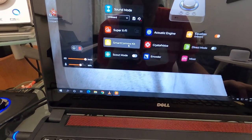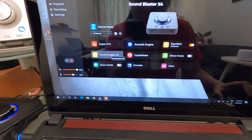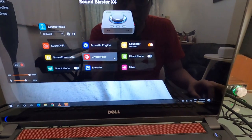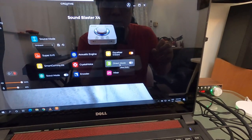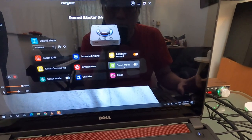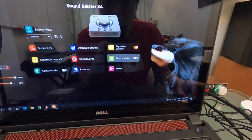Smart Communication — if you use a lot of Zoom meetings, Crystal Voice enhances our voice so we can be heard clearly. Direct Mode means how the sound is intended to be heard — if you turn this on, everything is original with no equalizer or enhancements.